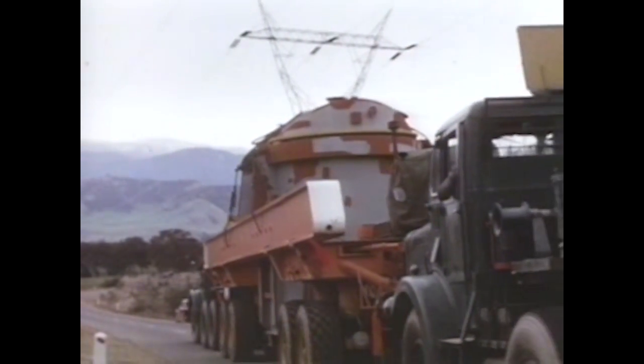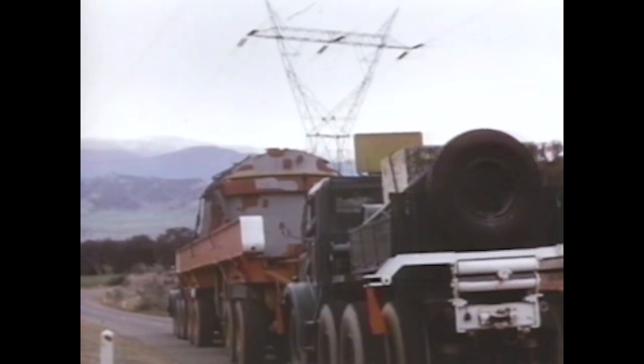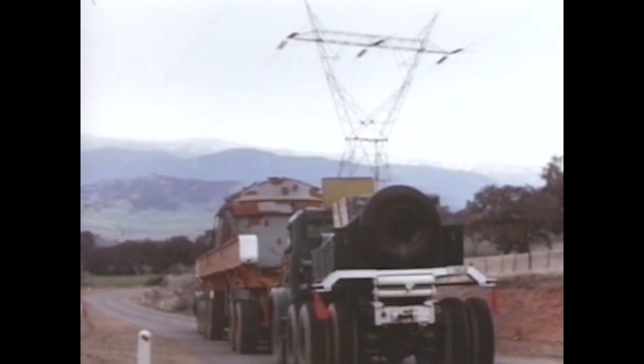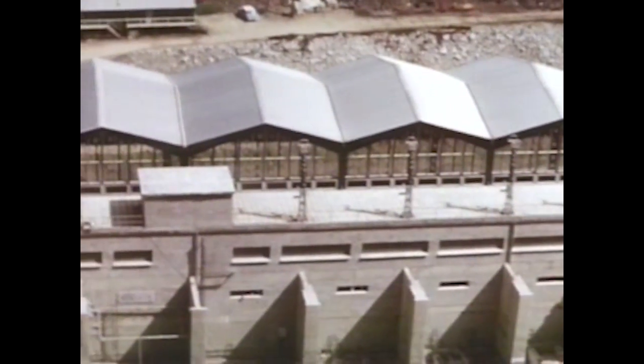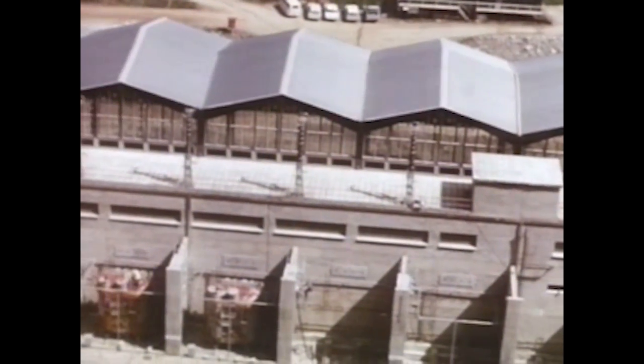A journey of 25 miles was necessary to move all power station equipment over an intervening range into the Coburn Valley, then into the mountains to the rapidly growing power station. Each of the 16 transformers, to be supplied from Canada, raised the voltage to 330,000 volts for transmission to Sydney and Melbourne.